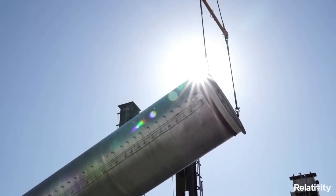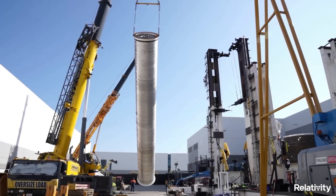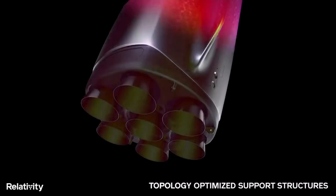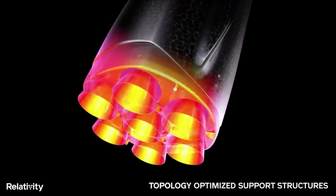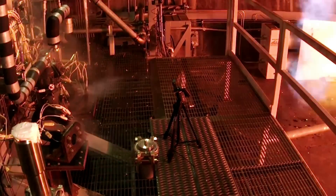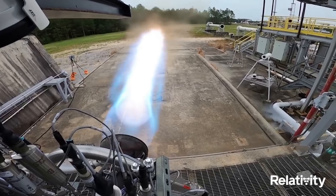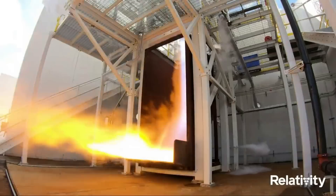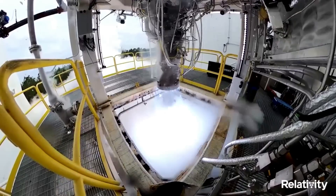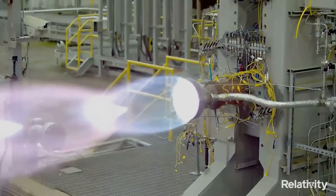On both Terran R stages, the LOX propellant tanks are forward of the methane tanks, separated by a printed common dome. Sub-cooled cryogenic propellants are used on all parts of the vehicle, except for the first-stage liquid oxygen system, where subcooling is not necessary to meet performance goals. It's important to point out that EONR benefits from the heritage of its smaller predecessor, EON-1, which is used on board Relativity's Terran 1 rocket. Migrating many of the same propulsion system architecture decisions from EON-1 to EONR has unlocked a high rate of iterative design and fast-tracked much of the EONR test program.